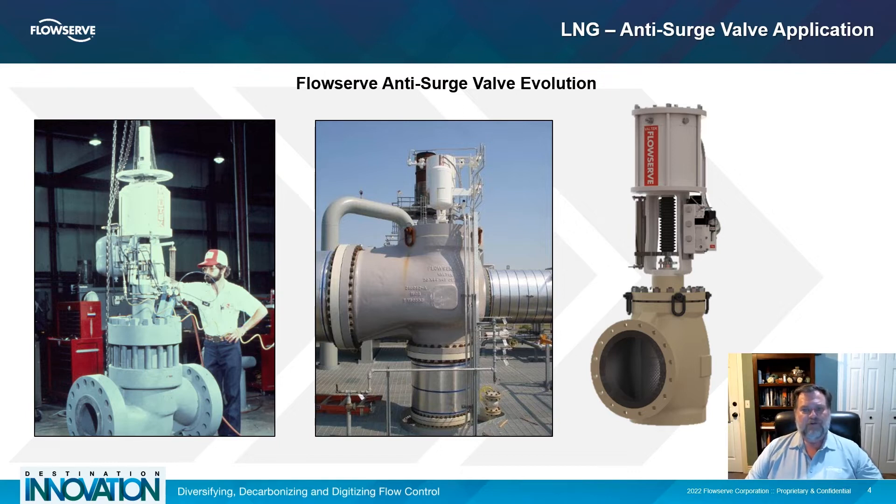It provides a simple solution that meets both the noise attenuation, the high flow capacity, the fast stroke speed, and the precise control.